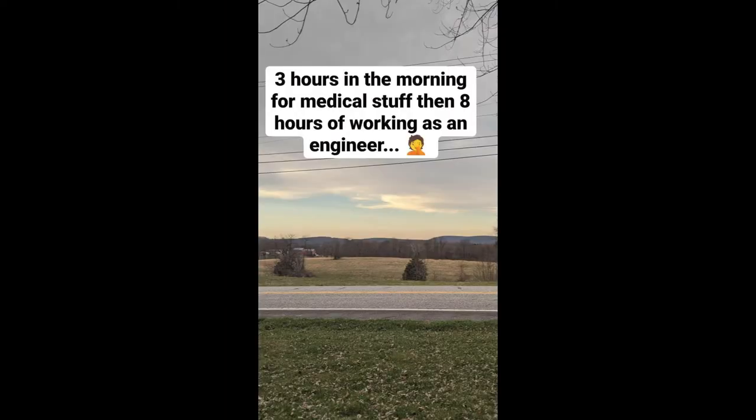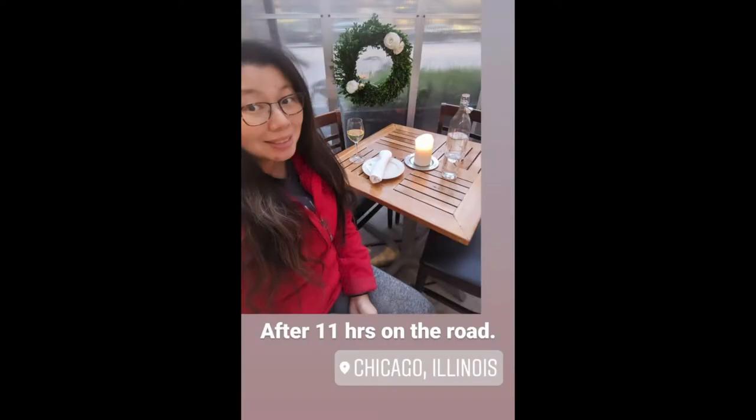Three hours in the morning for medical stuff and then eight hours of working as an engineer — it was pretty hard to balance working and all these doctor's appointments.